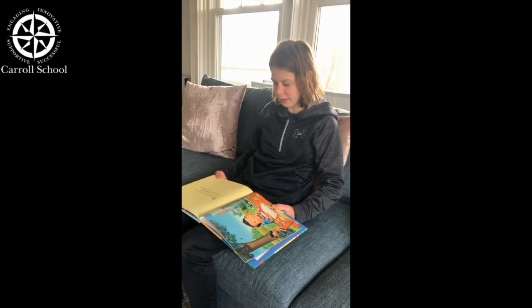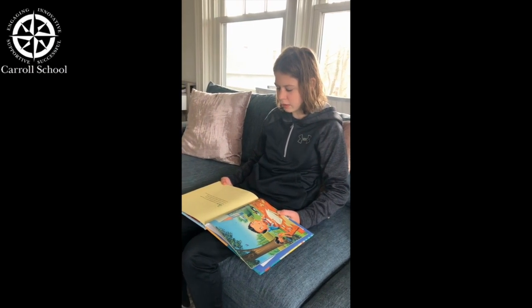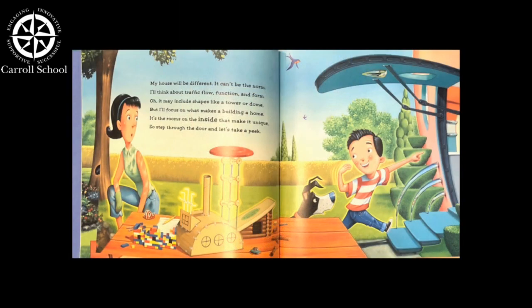In the backyard, said to his mother, this house is okay, but it's like any other. It's boxy and boring and basically bland. It's nothing at all like the house I have planned. The house will be different. It can't be the norm. I'll think about traffic, flow, function, and form. Oh, it may include shapes like a tower or a dome, but I'll focus on what makes a building a home. It's rooms on the inside that make it unique. So step through the door and let's take a peek.